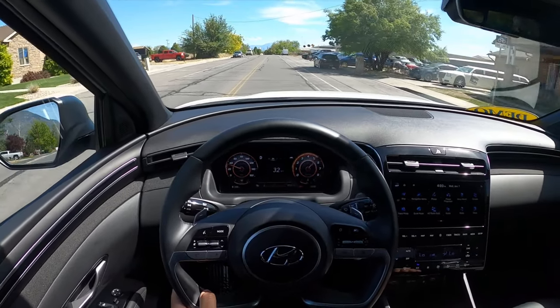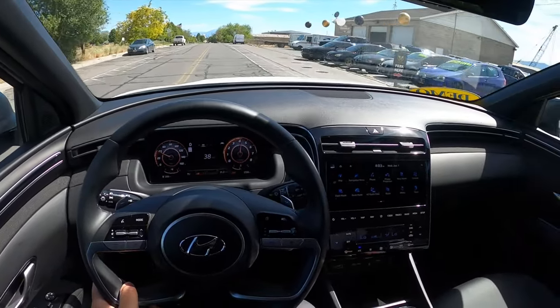Look how fast this is. That dual clutch is so snappy.